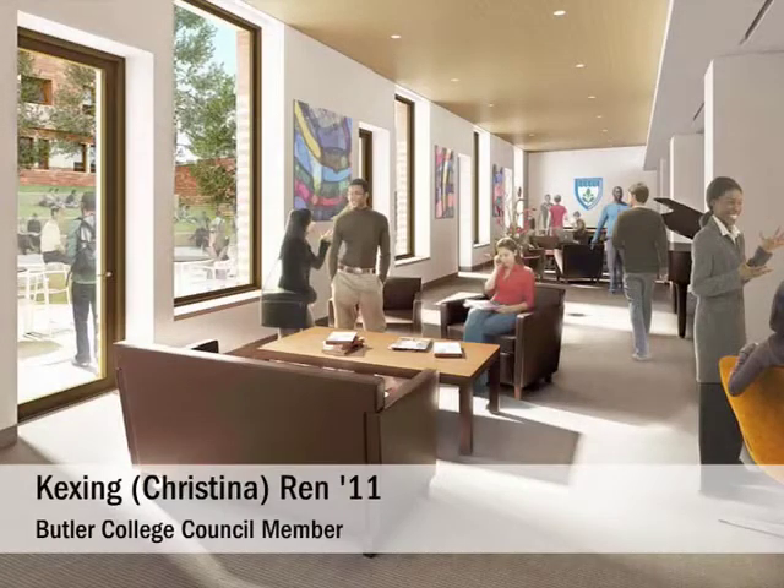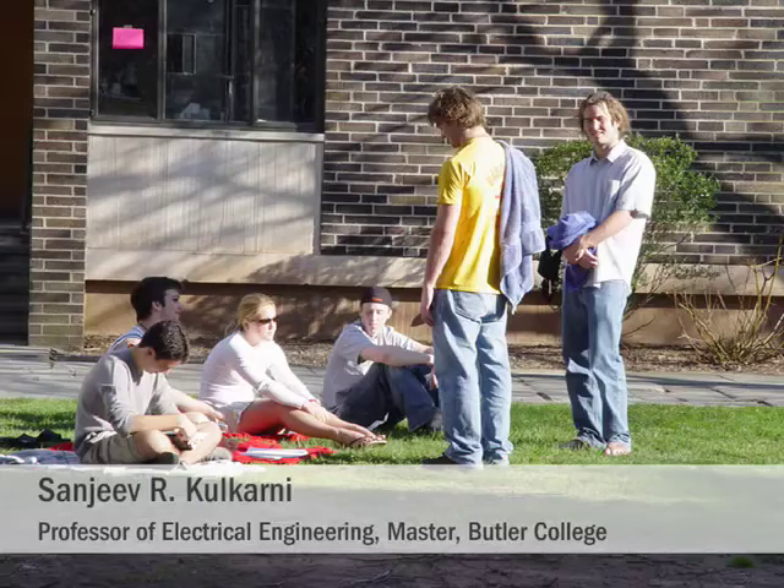Almost everyone I've spoken to in Butler is really excited about the new Butler, and I think the majority of the people I know are going to try to drop back into the four-year college system. One thing that makes Princeton's residential college system stand out is it really fosters a community within a community — on the academic side, on the social side, on the cultural side, civic engagement, all across the board.